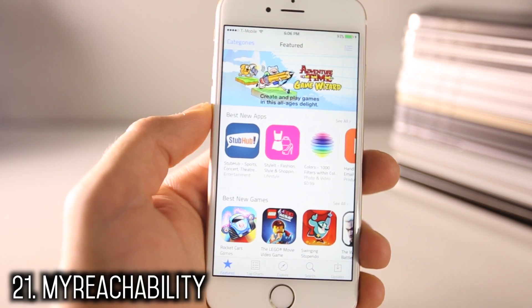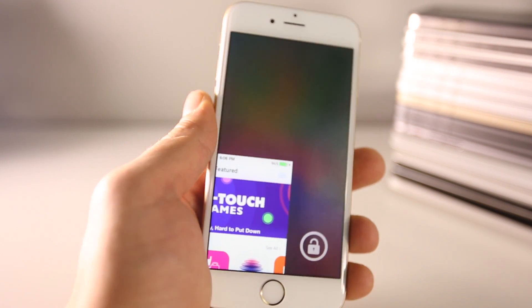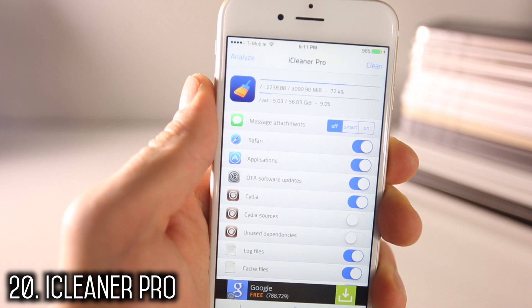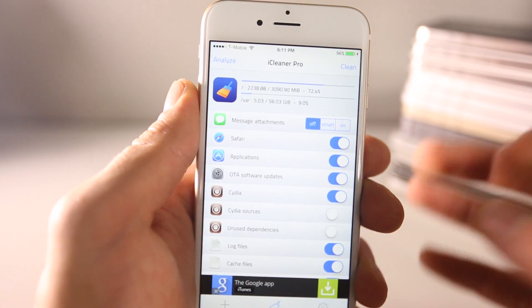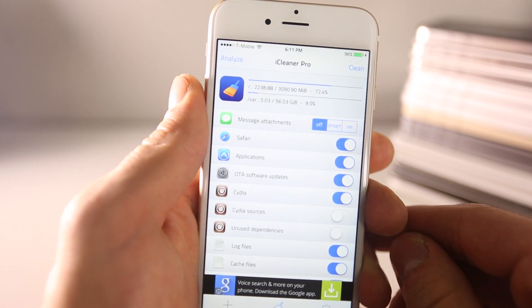My Reachability adds extra functionality to your reachability-enabled device — using the accelerometer, it will move the screen over that way and vice versa. For anyone installing Cydia tweaks or applications, I would absolutely recommend iCleaner Pro. It takes up all the extra memory left behind by applications and cleans it up, so you never run out of system memory.